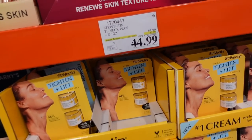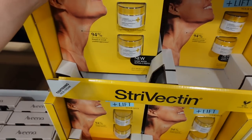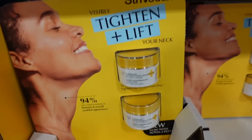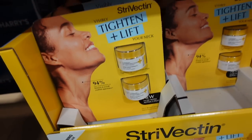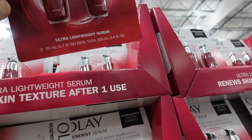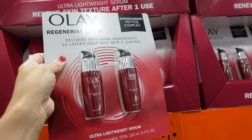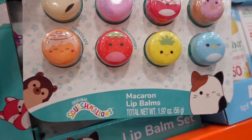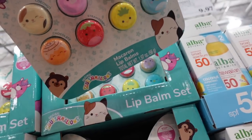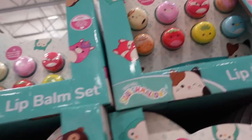Protected neck cream on sale at $44.99, regularly $69.99 — you get two one-ounce of the tightening neck plus with alpha three peptide. Full away serum — two 3.4-ounce bottles for $19.97. Also eight Squishmallow lip balms for $4.97 — a cute little stocking stuffer.